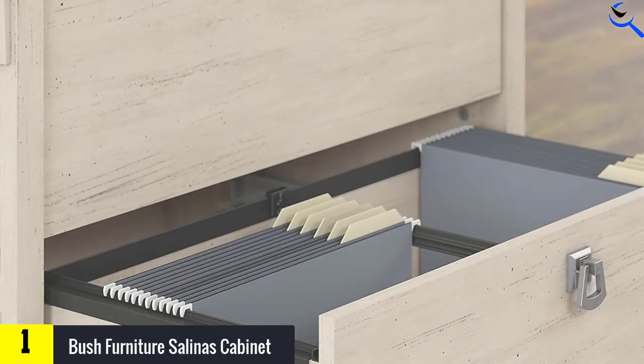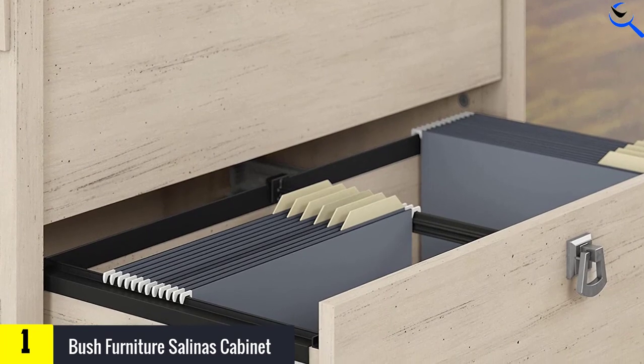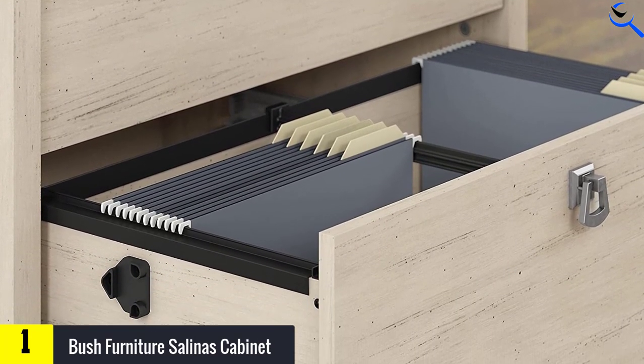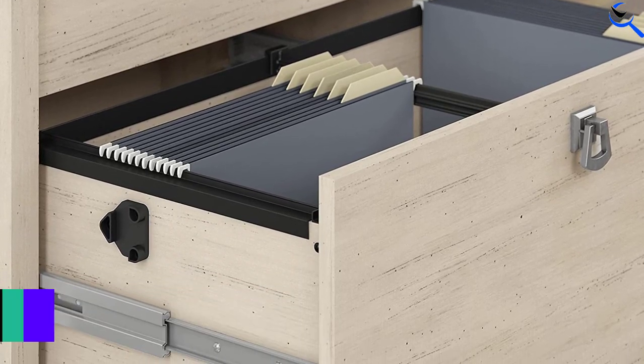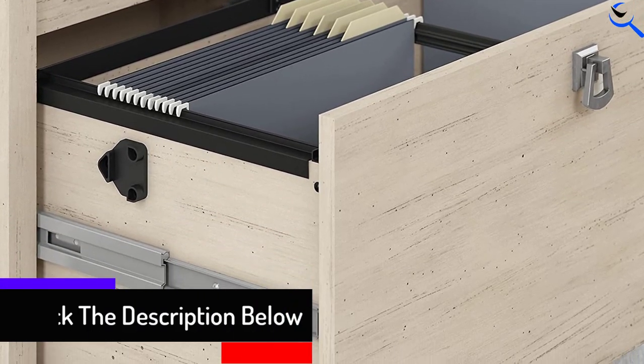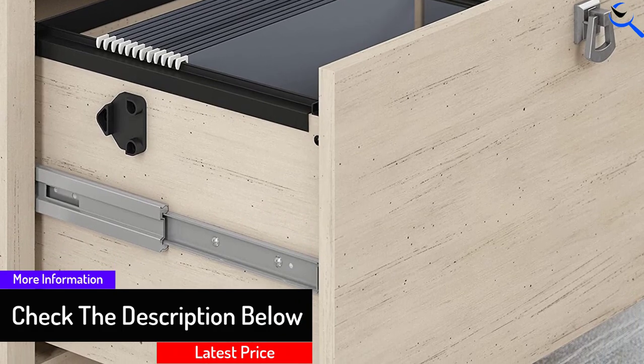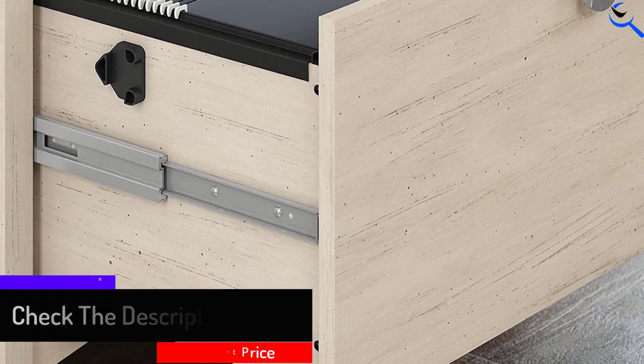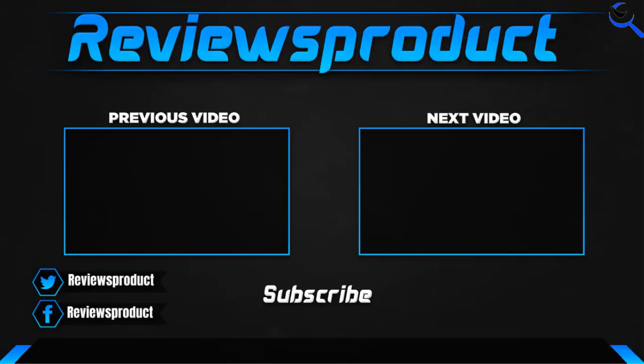The Salinas 2-drawer lateral file cabinet presents an ideal home office storage solution for those who embrace farmhouse styling. Take advantage of the lateral filing cabinet's two spacious drawers that open on smooth full extension ball bearing slides for effortless reach to letter, legal, and A4-size paperwork.